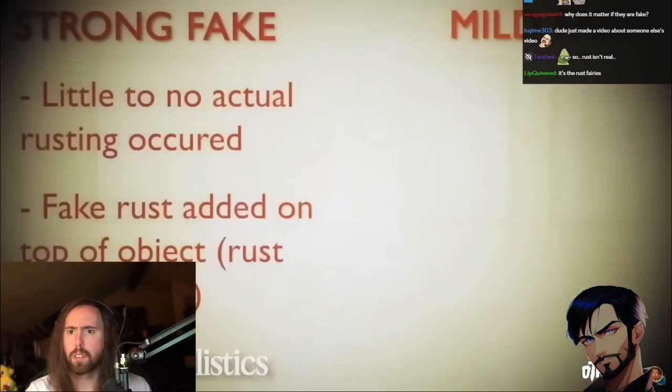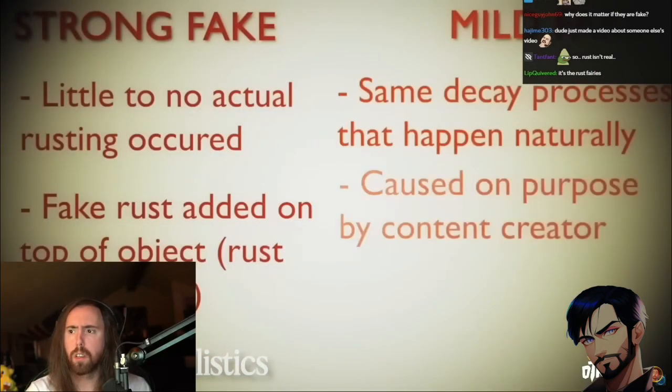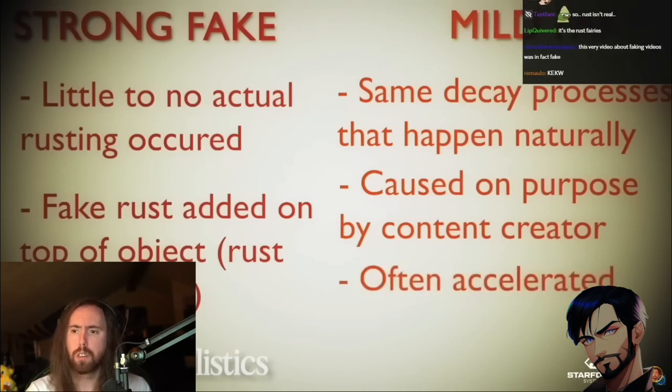Another thing that could give away a fake is the presence of uncovered areas missed during application of fake rust — for example, a sling's weaver could leave a shadow during spraying, and there's no natural process that would leave such an appearance. So we can conclude with high confidence that we're looking at some form of fake rust. Mild fakes are harder to tell apart but are also less of a scam — the creator takes an item in good or fair condition and subjects it to the same decay processes that can occur naturally, often in an environment that causes them to happen over a much shorter period.